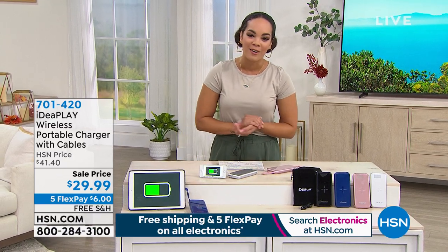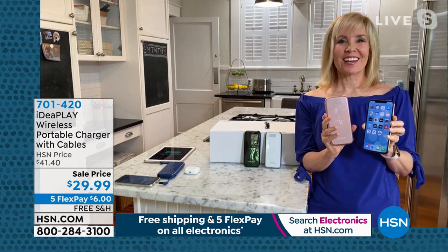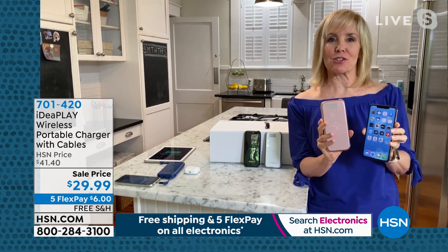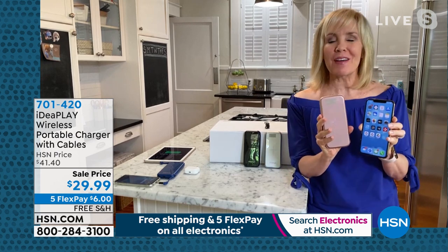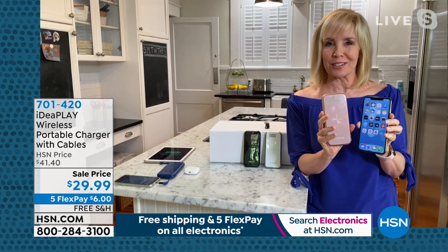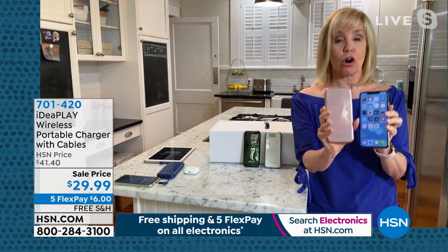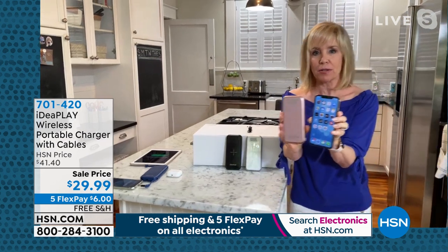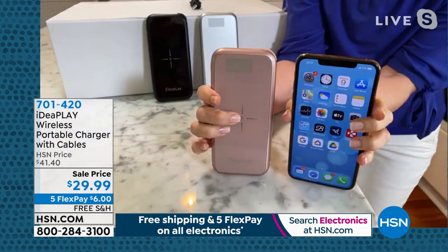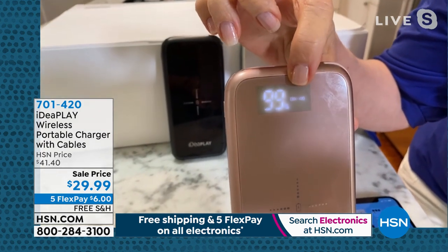Perfect timing for back to school — every kid needs this because they lose their power cables, and with this the cables are built in. It's top-of-the-line technology, 10,000 milliamps, which means it will charge your phone three times before you have to recharge the charger itself. And comparing it to the size of a phone — it's actually smaller than my phone. It's slim and lightweight.